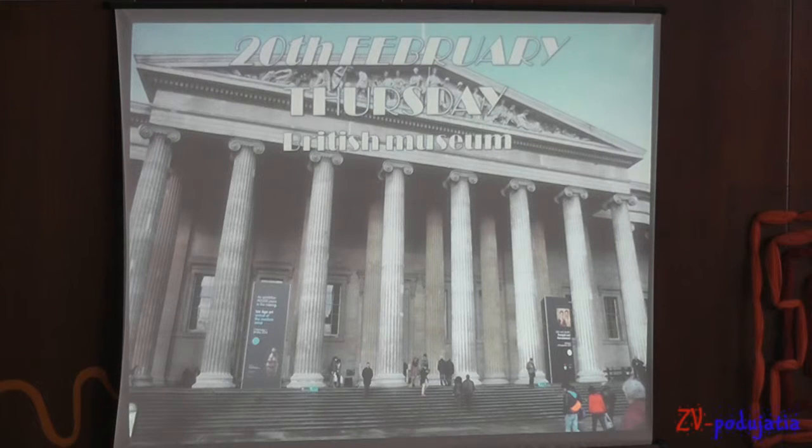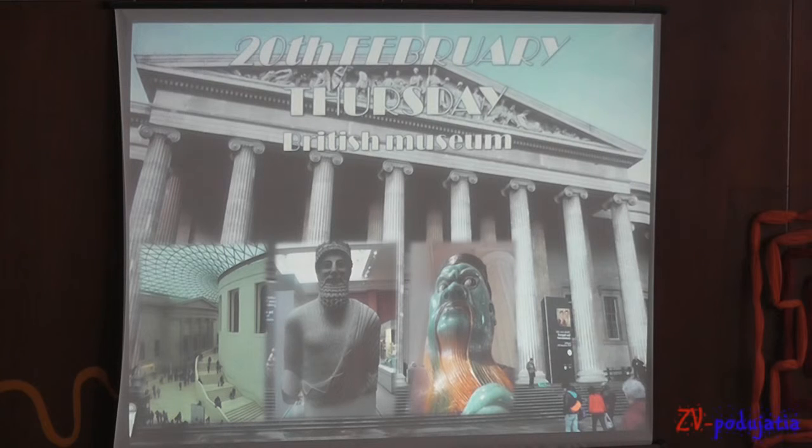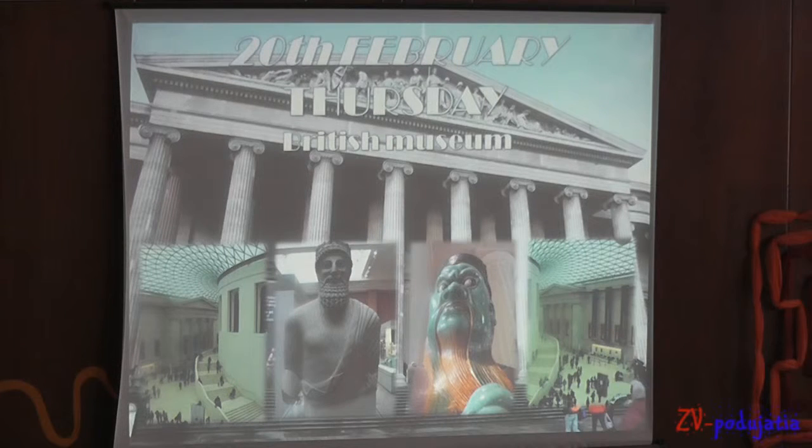The 20th of February, Thursday. The British Museum is one of the largest and most important museums of history and culture. It contains a collection from all continents, documenting history from the beginning to the present. There are exhibitions from Asia, Africa, Europe, and the Americas.